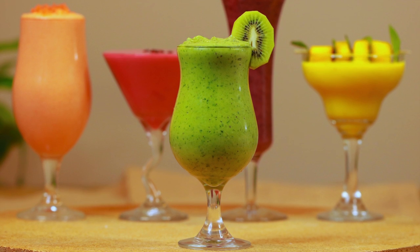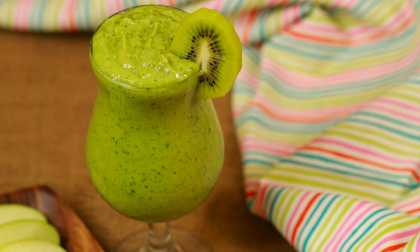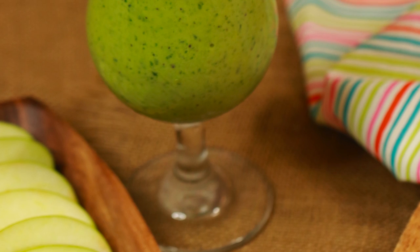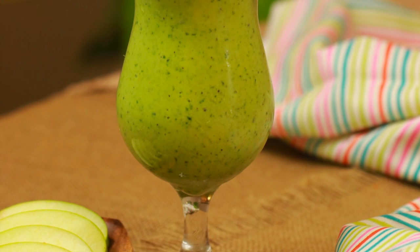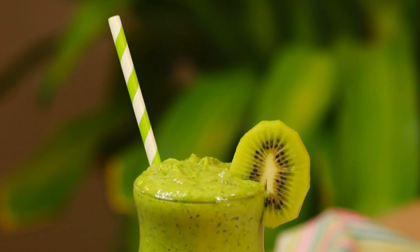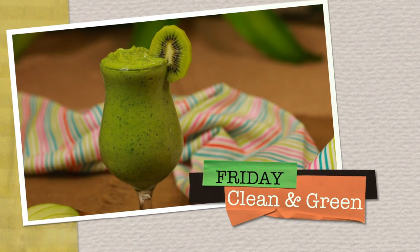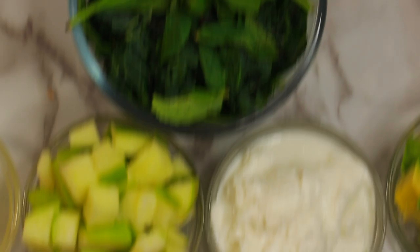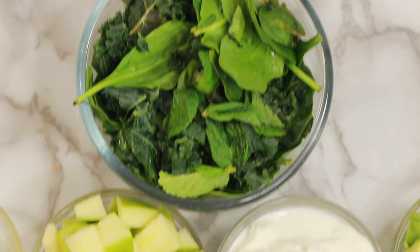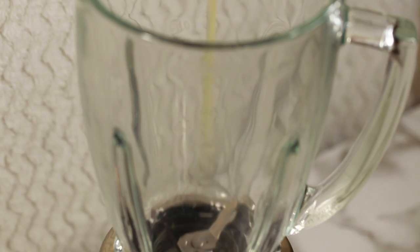It's always better to prepare yourself — cleanse your body before you plan an indulgent weekend. Best to have something clean, something healthy, yet something delicious. Then it ought to be something green. Here comes our clean and green Friday smoothie. Whenever possible, I prefer to sneak in veggies in my smoothies. Let's start with half a lime or lemon juice.